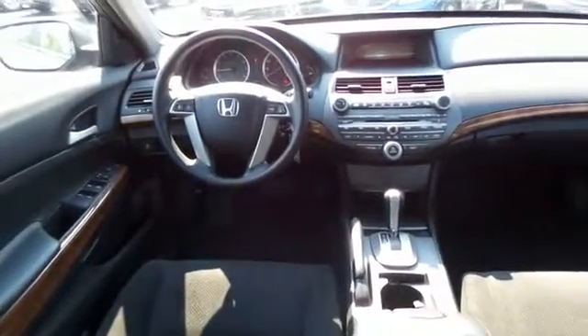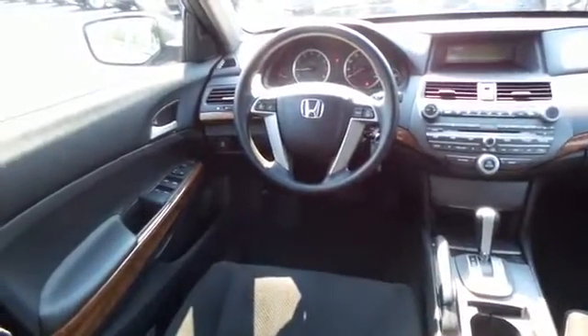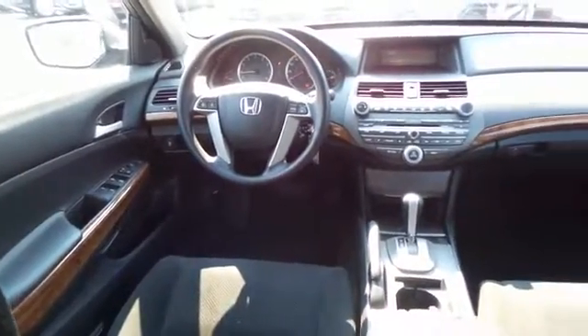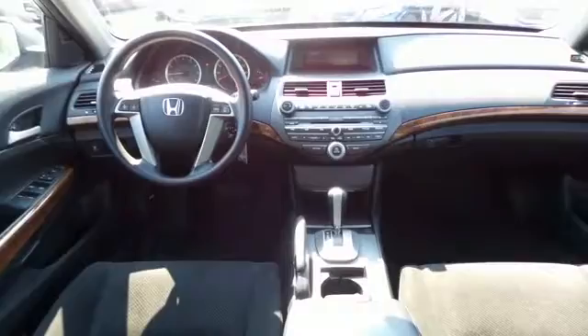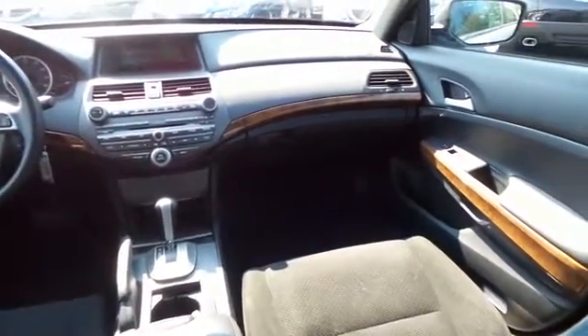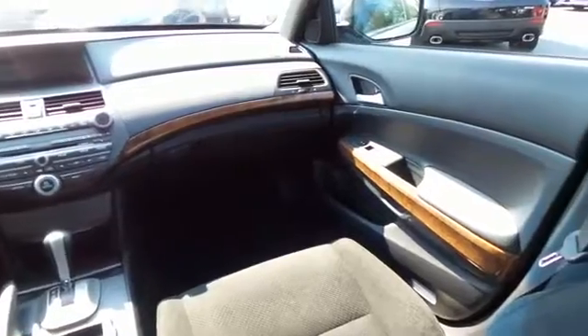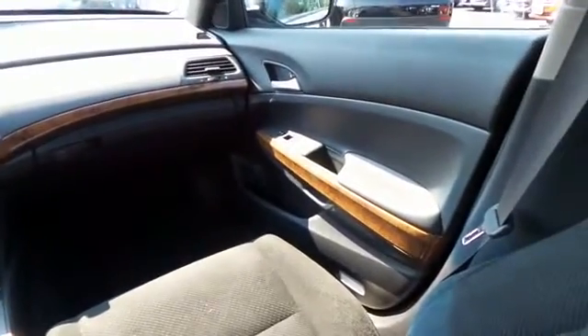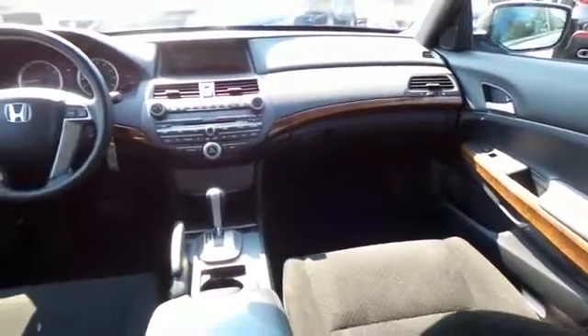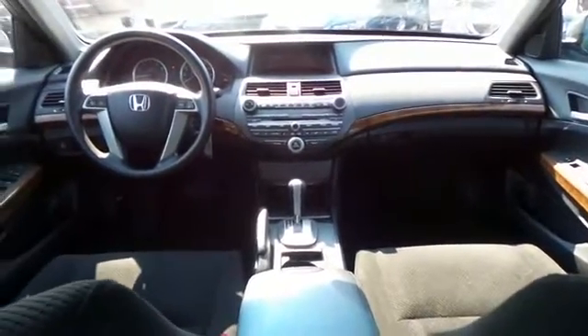This Accord EX comes well equipped with a power driver's seat, rear air conditioning, wood trim, power windows, mirrors and door locks, keyless entry, and heated mirrors. It has a telescoping steering wheel with radio controls, a six-speaker 160-watt sound system with separate tweeters, CD changer, auxiliary jack, USB port, and MP3 decoder.